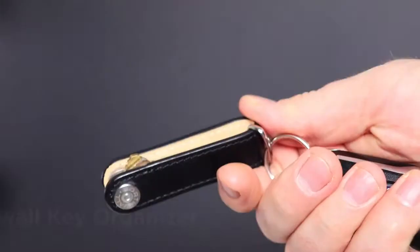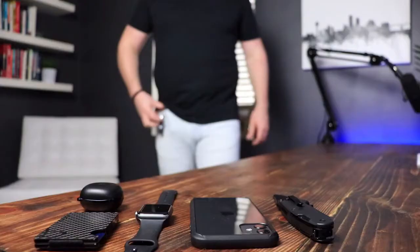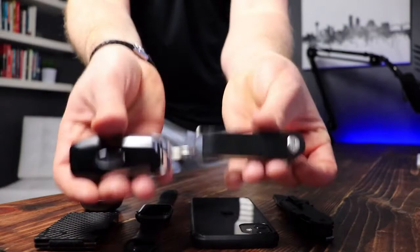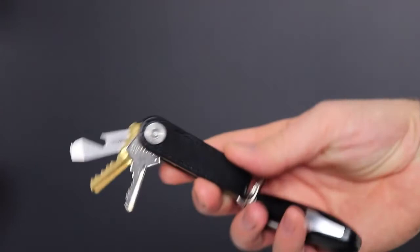Last up is my key fob and my Northwall key organizer. I hate having keys in my pockets, so when I discovered the Northwall — which puts all your keys into one tight little package wrapped in a leather band — it was a game changer. Not only does it keep my keys from jingling around, it also has a neat little bottle opener and flathead screwdriver that comes in handy in a lot of different situations.